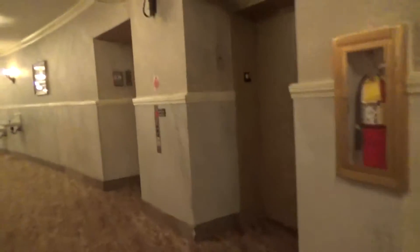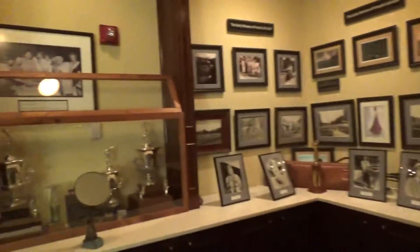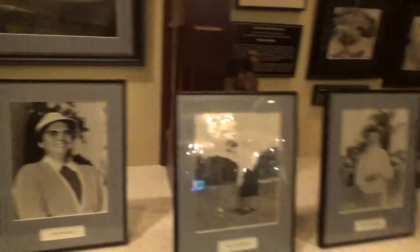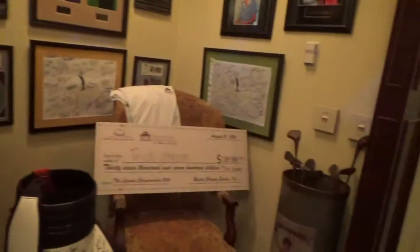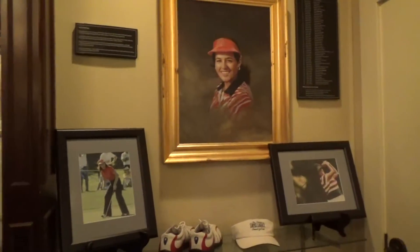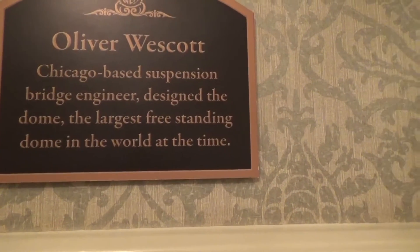So we're back at the very beginning — that's where the bellman stand is. There's another direction with another gift shop on this side. There's Mitchell's Jewelry and Landmarks Emporium — that's where I paid to do the tour. There's a historical tour you can do. And the Legends Hall of Fame shows some of the people who have golfed here — Trisha Johnson, Nancy Lopez legacy. This is Oliver Westcott, a Chicago-based suspension bridge engineer. He designed the dome — the largest freestanding dome in the world at the time.